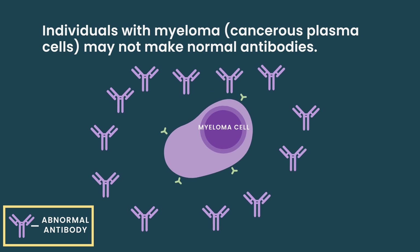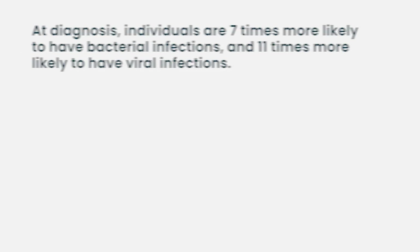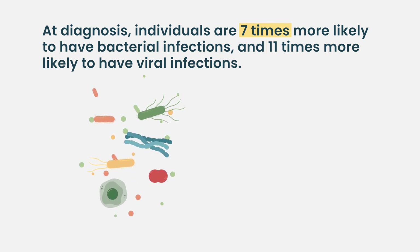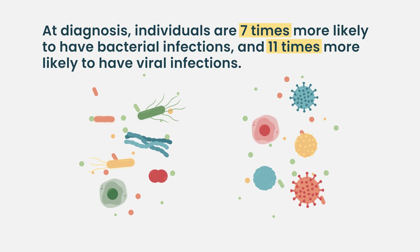They may not be making normal levels of antibodies, and the system may be overwhelmed by the production of these abnormal antibodies. So that's one factor at the very beginning. We know from epidemiological studies that at diagnosis, before any treatment, people with myeloma are about seven times more likely to have bacterial infections and about 11 times more likely to have viral infections — really pretty striking risk.